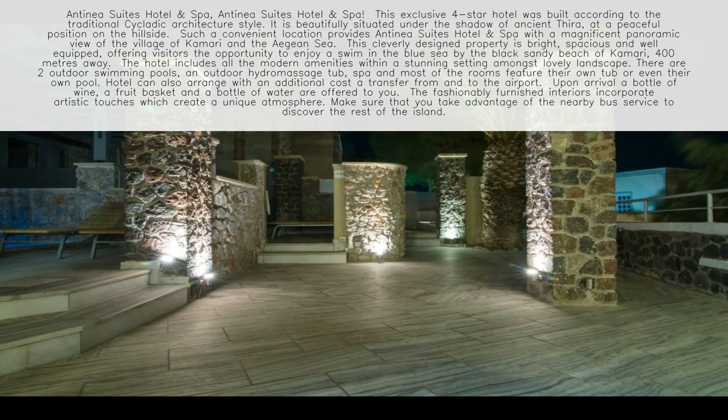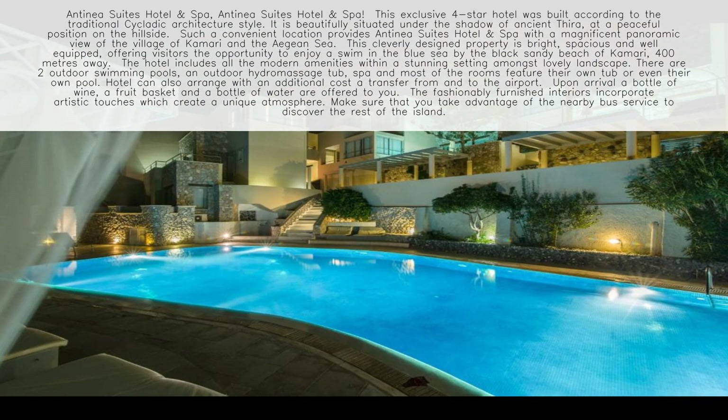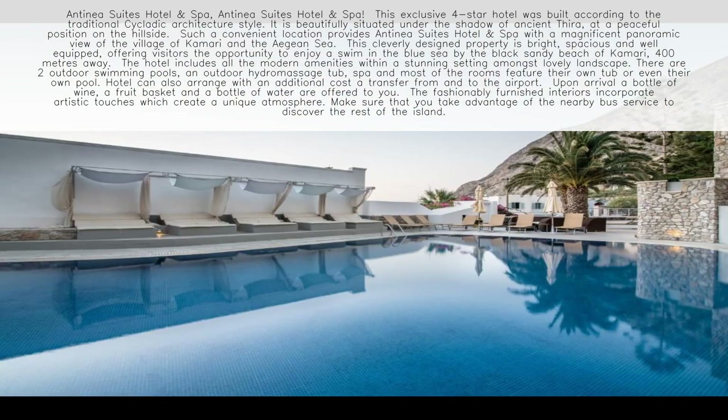There are two outdoor swimming pools, an outdoor hydro-massage tub, and a spa. Most of the rooms feature their own tub, or even their own pool.